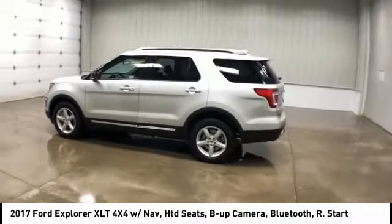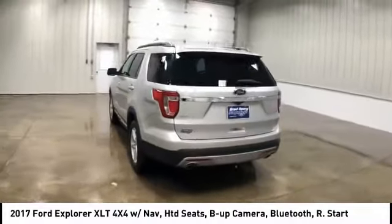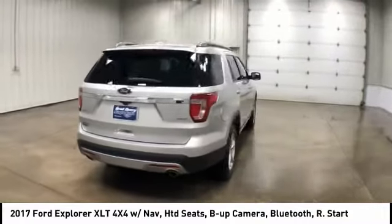You are going to love the 2017 Explorer. You've got a lot of capabilities to call on in a Ford Explorer. Don't underestimate your choices.